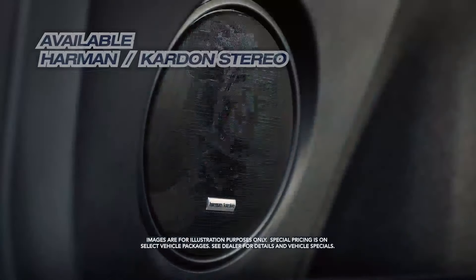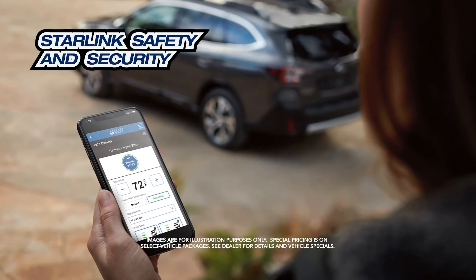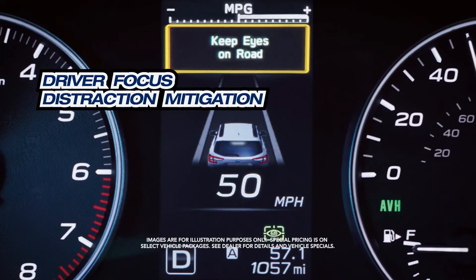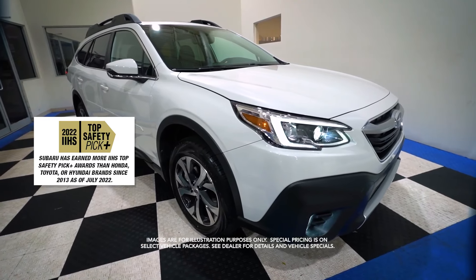Available Harman Kardon stereo, Starlink safety and security, built-in Wi-Fi, driver focus distraction mitigation, IIHS top safety pick, and more.